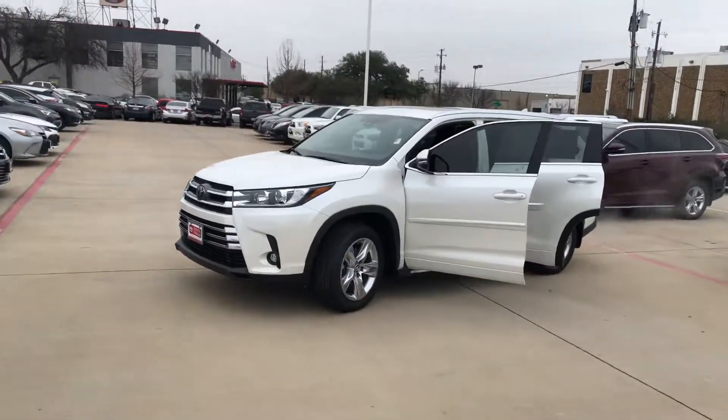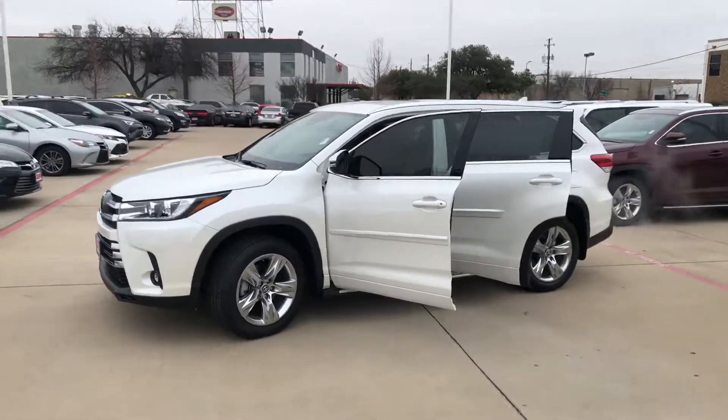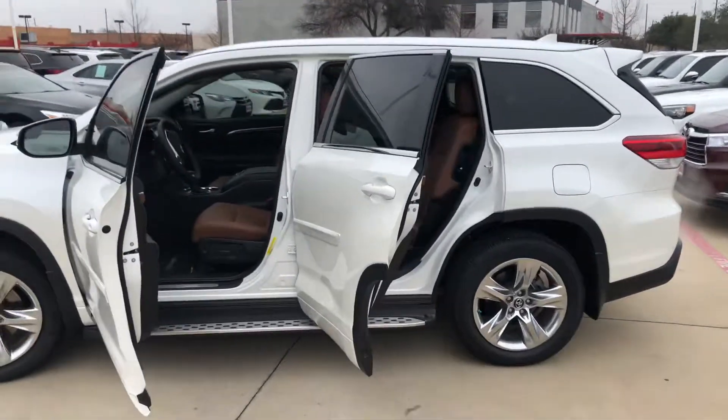Hey, it's Roderick here at Toyota Dallas. I wanted to send you a quick video of the 2019 Toyota Highlander. This is the limited version, Blizzard Pearl exterior with the Red Rock interior here.